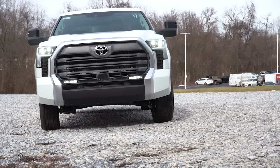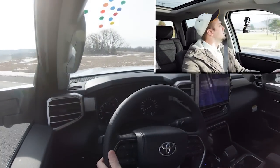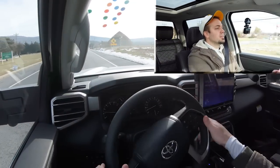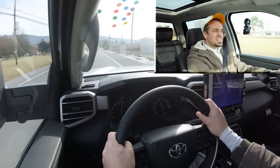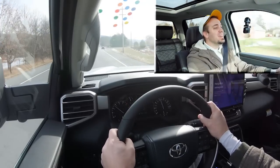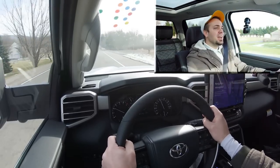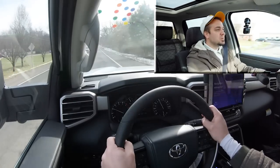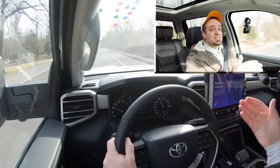We switched it over to Sport mode and put the Tundra to the test. With a rolling start — nice quick shifts, great sound. Wow, a heck of a lot quicker than I thought a truck of this size was going to be. That is plenty of acceleration to merge onto the highway. I was hesitant because it's no longer a V8 — it's a twin-turbo V6 — but no turbo lag at all. Extremely impressive acceleration for a truck of this size.